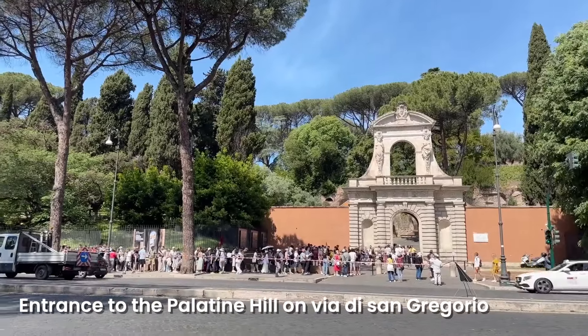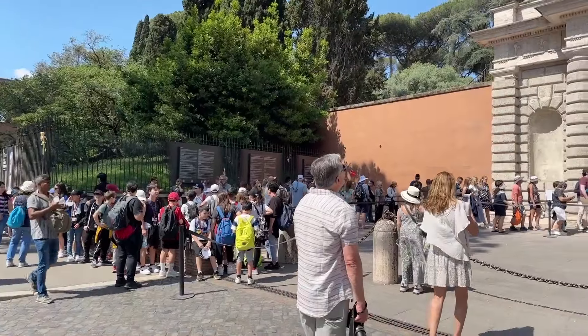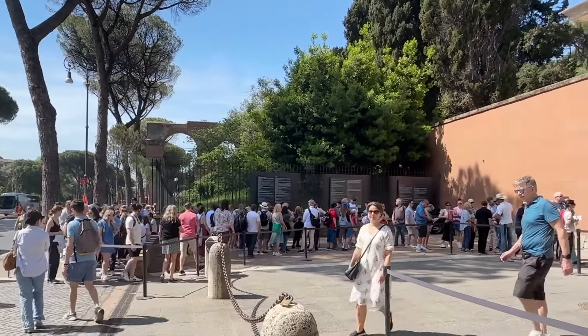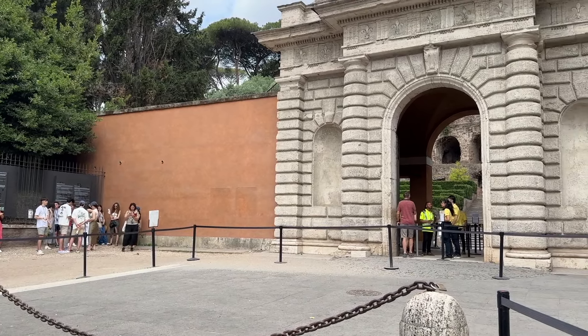This is the entrance to the Palatine Hill on Via di San Gregorio. This entrance used to be my secret hot tip for purchasing tickets to the Colosseum because there was a ticket office here, but there isn't one any longer — so this is purely an entrance to and an exit from the Palatine Hill. Unlike the Arch of Titus, at this entrance there is not a way to skip the long lines of tour groups, because there is literally only one X-ray machine and therefore only one line. But there isn't anybody checking ID — they're just checking tickets — so the line does move fairly quickly. If you come at 9 a.m. when it opens, you usually won't find these long lines.